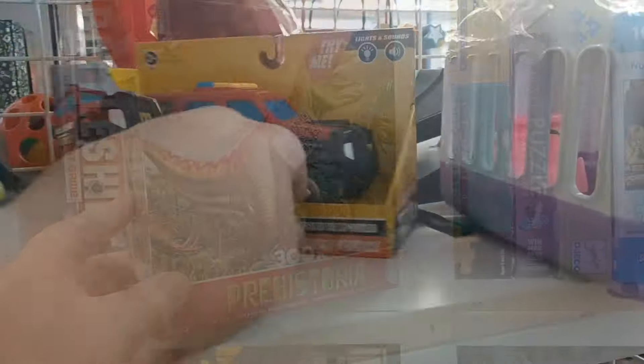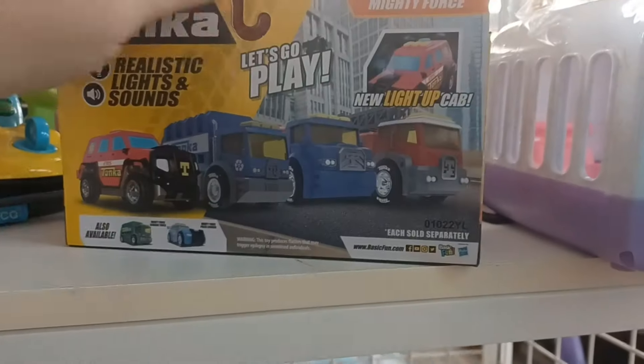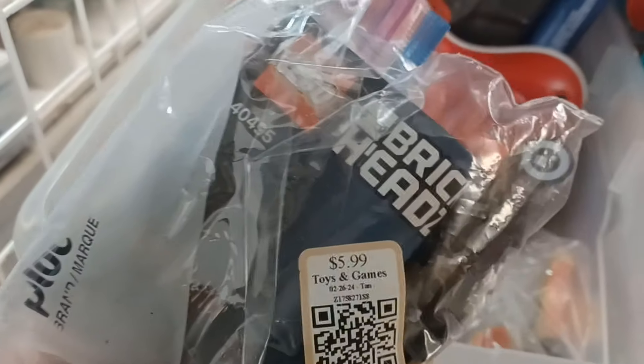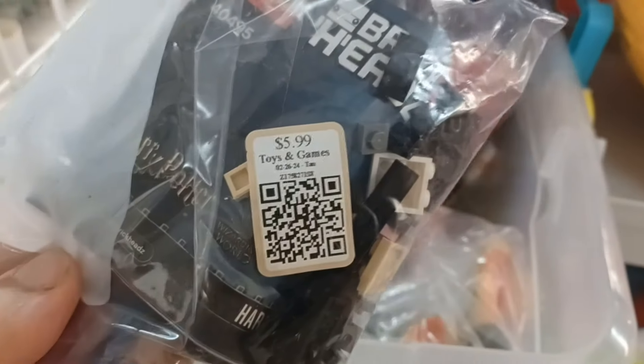Let's go look at the toys. They got the music blasting in here, man. They got a Tonka truck, some robots. Stuff's been here for a while, I think. Got some Legos. Oh, this is one of the Brickheads — a Harry Potter Brickhead. It's kind of cool. $5.99.